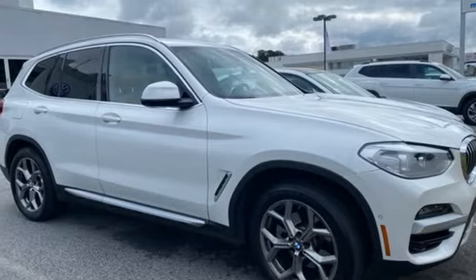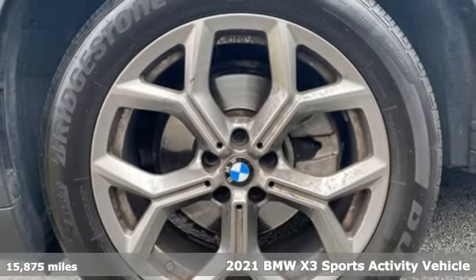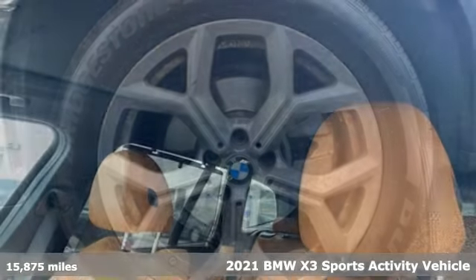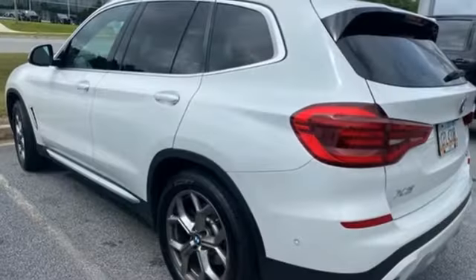Here's a 2021 BMW X3. This X3 is versatile and nimble enough for the urban jungle and capable enough for your next road trip. It comes with great features you'll love.